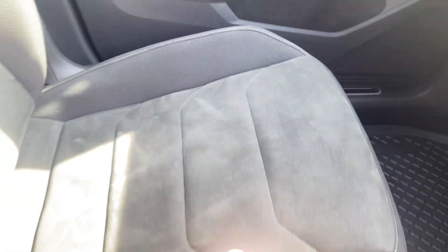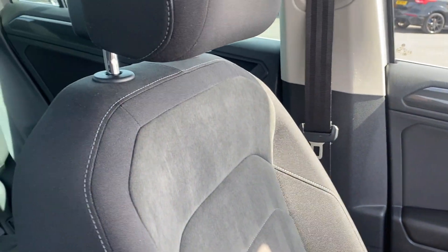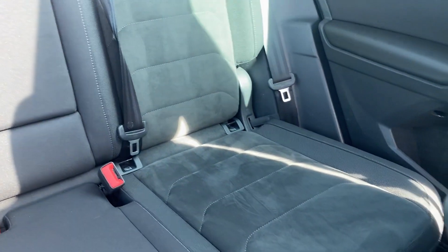The interior features grey cloth upholstery with silver stitching around the outside of the seats, which continues into the rear seats. There are also ISOFIX points at the base of those rear seats.